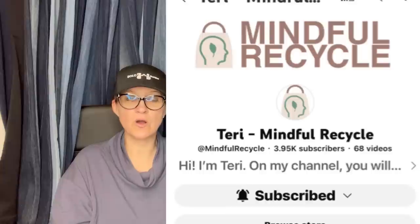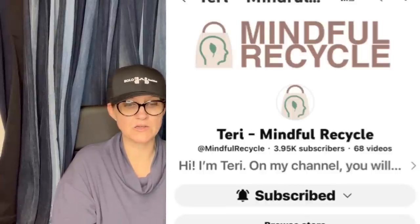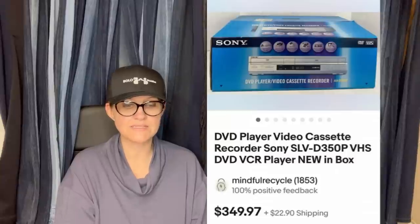This one comes from Mindful Recycle, who is also a member. She is a big money bolo finder — one of the biggest I know of. She finds crazy stuff all the time and does a lot of estate sale shopping. She got this at an estate sale, paid $25 for it, and it sold for $349.97 with buyer paid shipping. It is a Sony DVD player, VHS, VCR player in the original box.